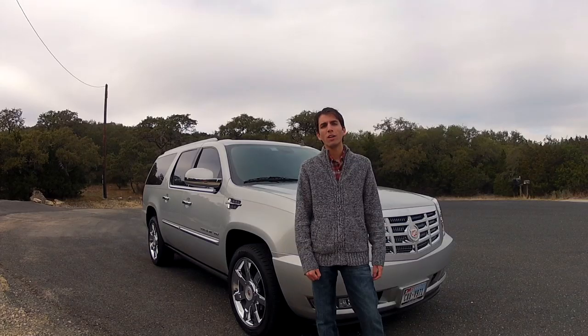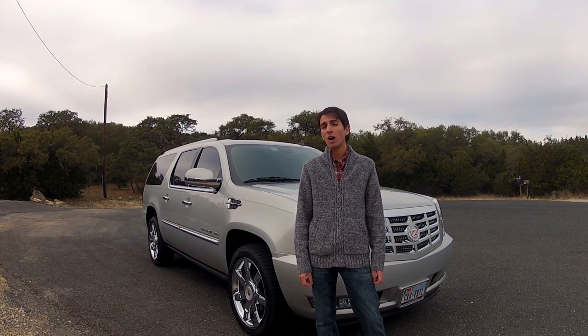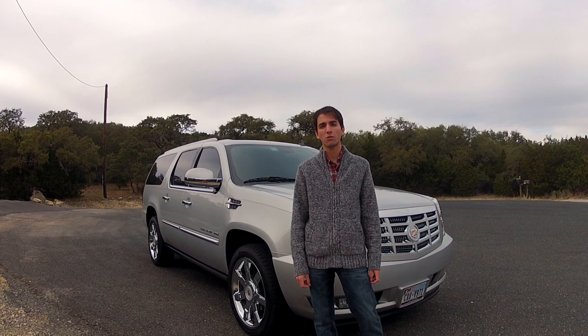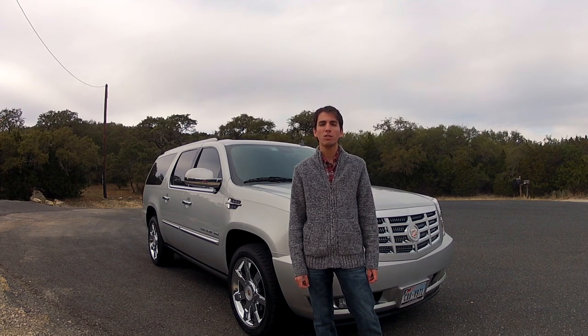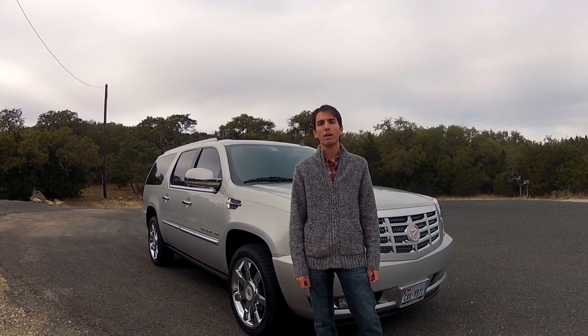This vehicle is considered to be the pinnacle of luxury road transportation by some people. Others consider it a byproduct of General Motors' attempt to make a luxury vehicle. Either claim can be justified, but this vehicle stands up for so much more — that of the American way.